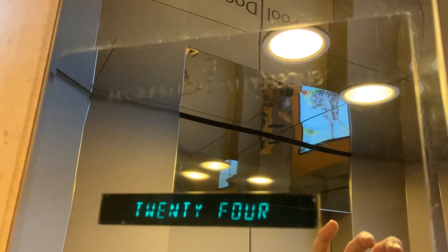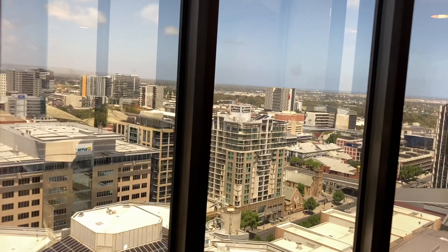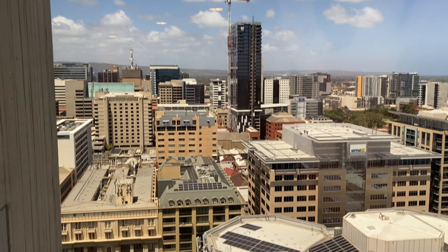Here we are at 24. Let's get a view from the 24th floor of the Intercontinental. Look at that view of Adelaide City.